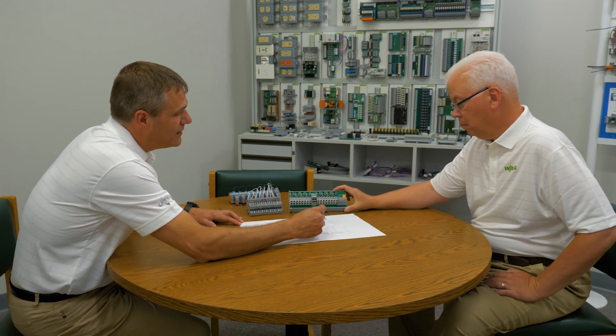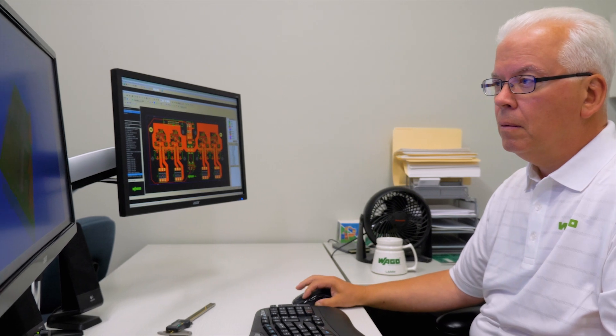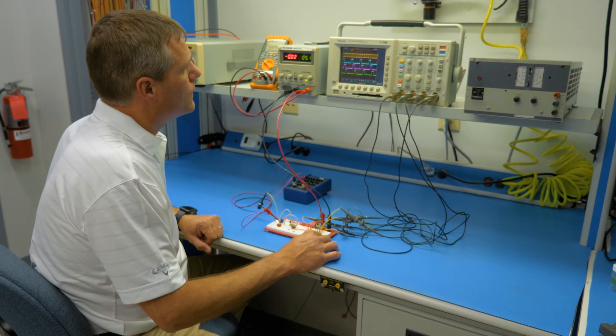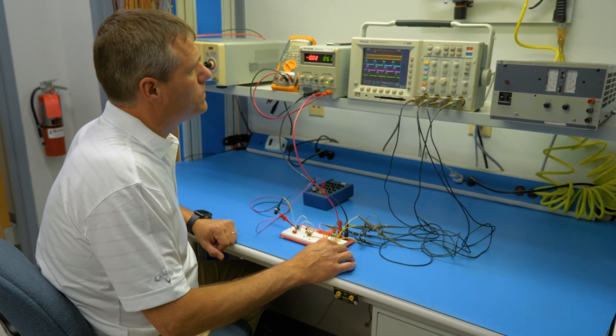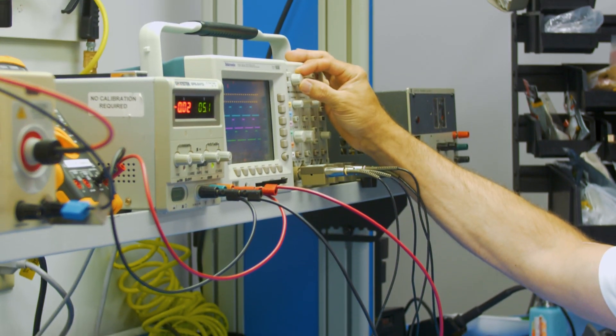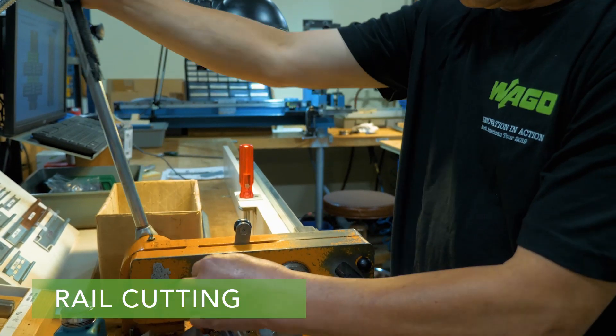Training is just one way we add value to our standard product offering. Our custom products and engineered services department offers a full turnkey service that fulfills customers' product needs while controlling costs. From design to prototype to manufacturing, our team will help you meet your application requirements regardless of the industry.